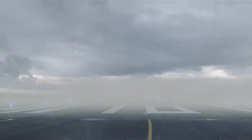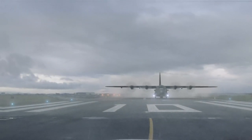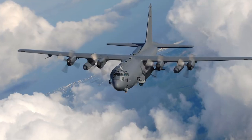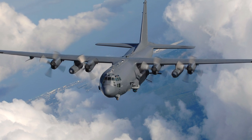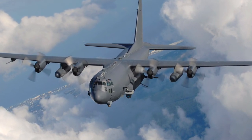The Lockheed AC-130 gunship is a heavily armed, long-endurance, ground-attack variant of the C-130 Hercules Transport. The AC-130 is equipped with a wide array of ground-attack weapons. The weapons are integrated with sophisticated sensors, navigation, and fire control systems.